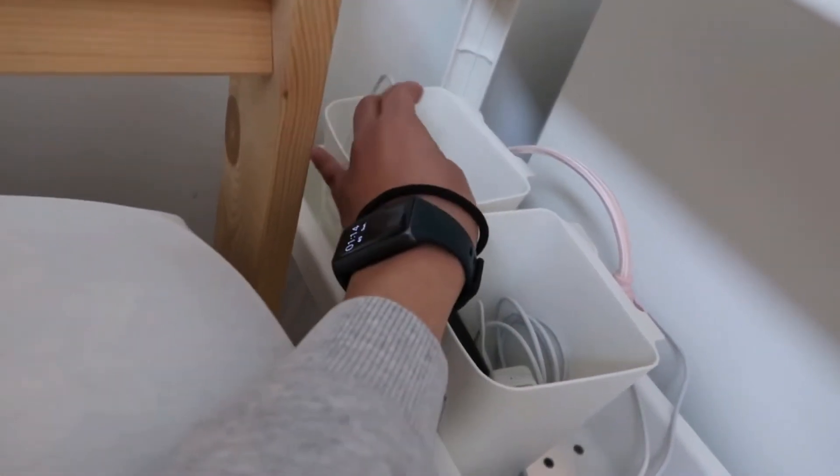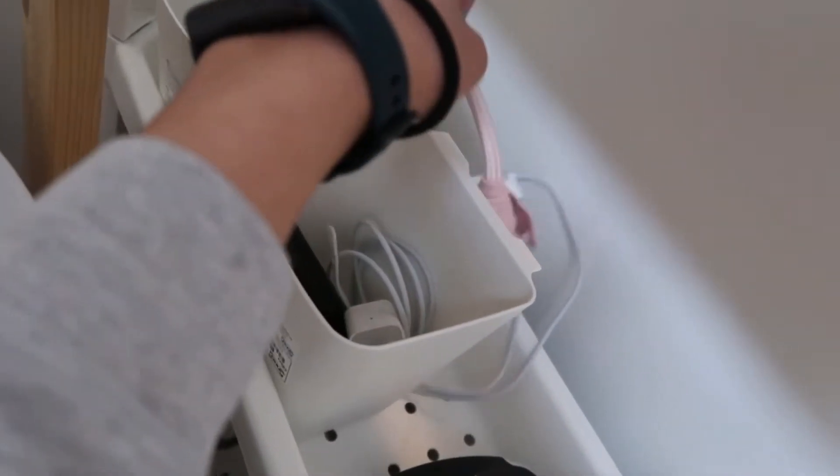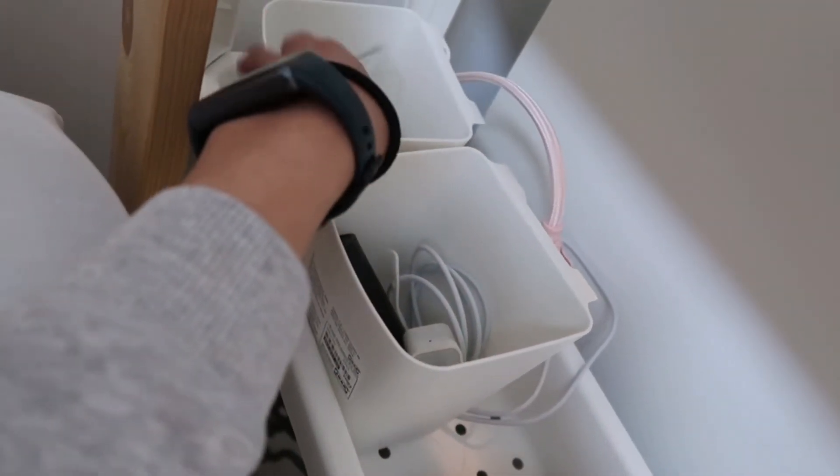And then ito — sa IKEA din to. For now pansamantala ginagamit ko siya lagayan ng mga charger ko — wala pa kasi akong lagayan. Iisipin ko pa kung anong gagawin ko dito. Hindi kasi ako bumili ng storage na hindi ako sure — dapat pag bumili ako ginagamit ko na talaga siya. Ayokong magsayang ng pera — ang mahal pa man din ng mga storage. Hindi sa akin to, kay Karen — hiniram ko lang, pang label ko sa mga gamit na kailangan.